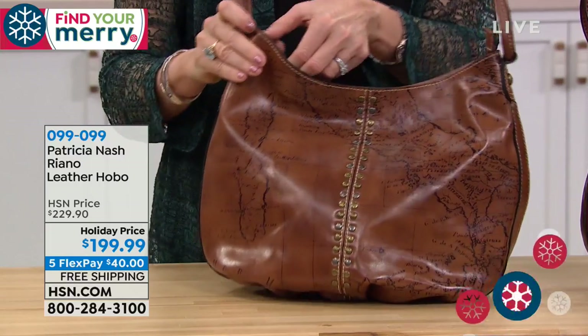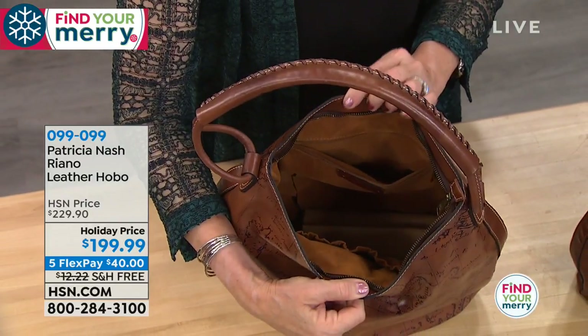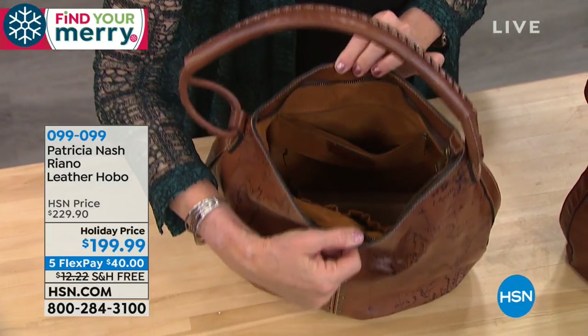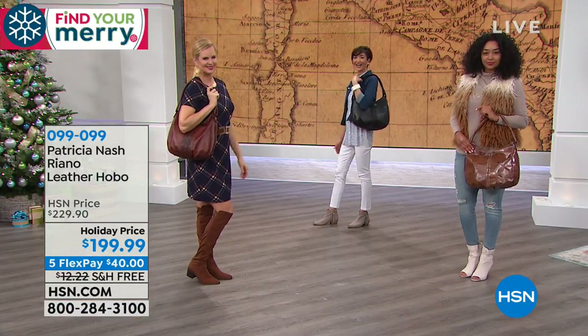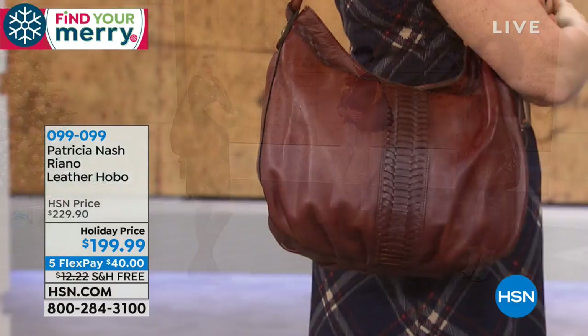It's got a secure zip area too — look how big that is. We're talking about impeccable 100% soft leather. I wish you could touch it — it just feels yummy. It's so gorgeous. I love this color — the tan is so beautiful.